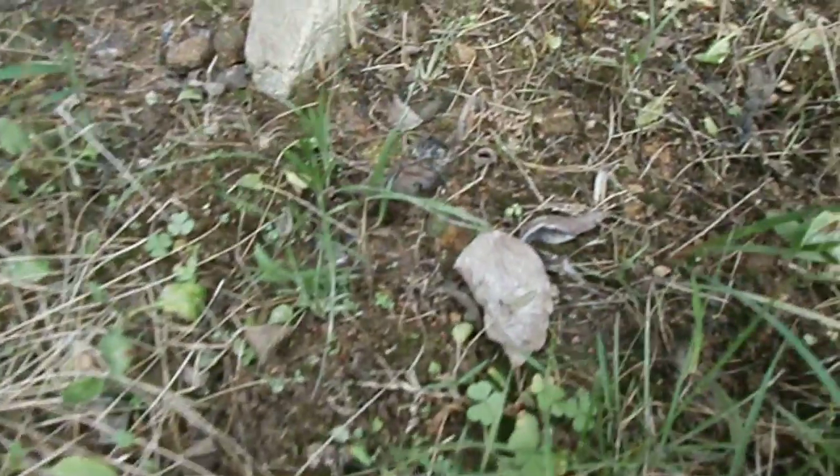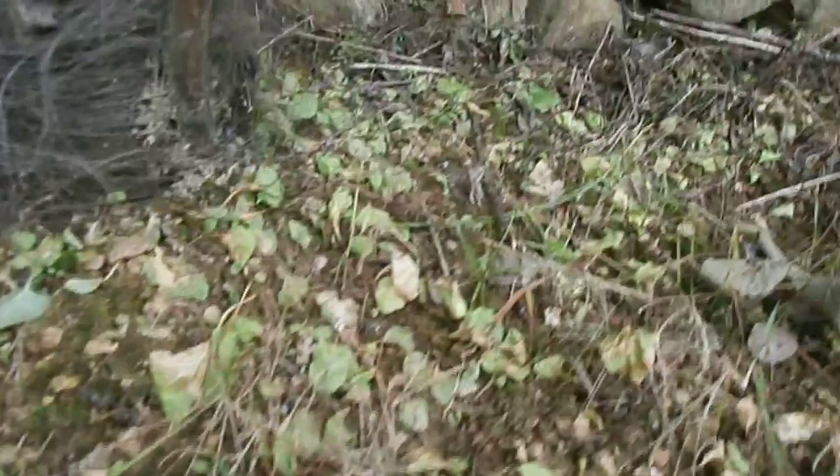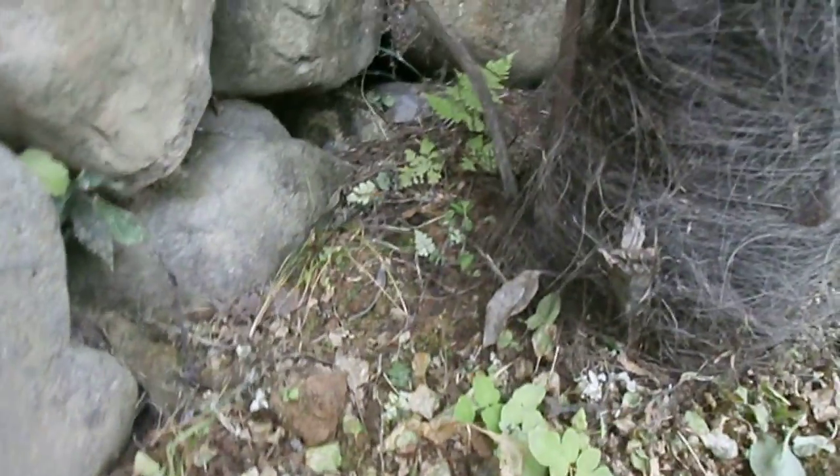And as we move out of the waterlogged areas of the habitat to this area with better drainage, we begin seeing some mosses and some ferns.